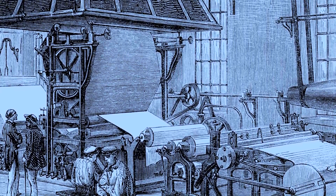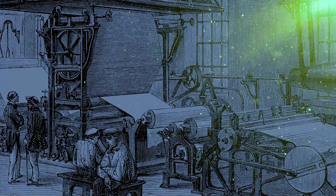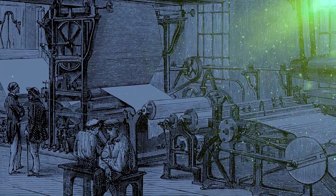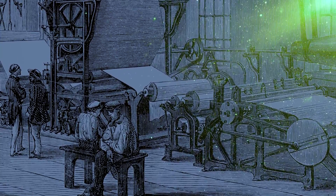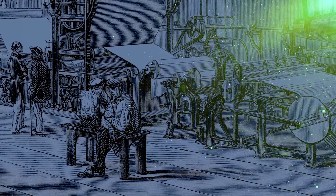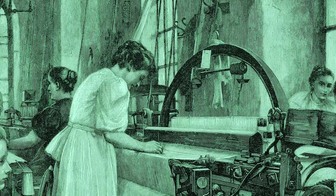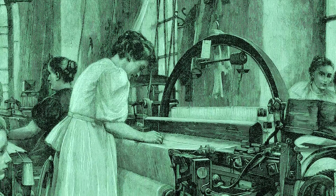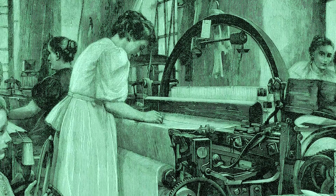Workers in wallpaper factories were hit the hardest. The flock papers used to make the wallpaper had small fiber particles that formed a fine dust. The grueling manufacturing process would kick up a lot of dust, which stuck to the skin, eyes, and lungs of the workers. Any cuts or abrasions on the workers' skin was also an opportunity for the arsenic to make its way directly into the bloodstream.